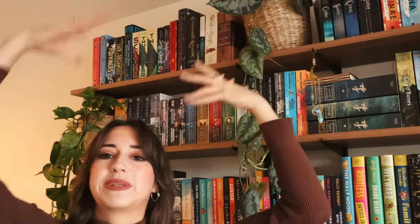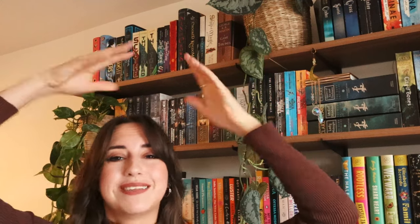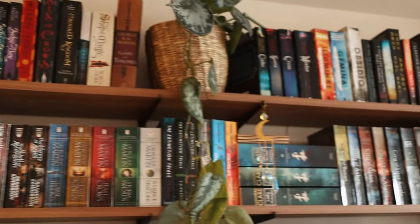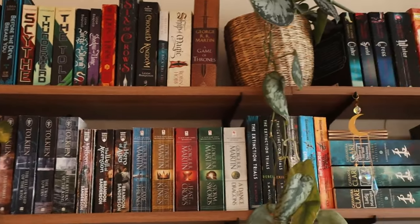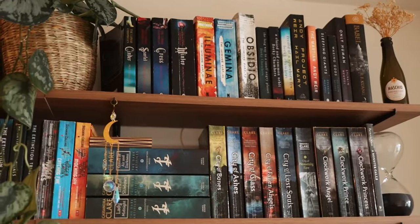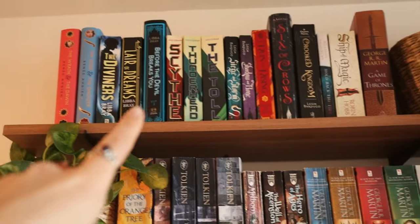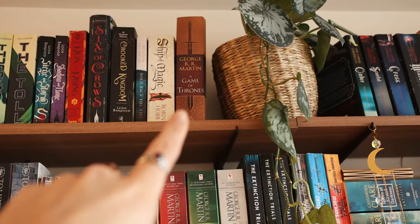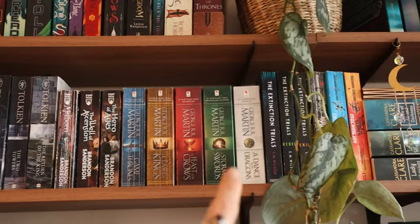So the top two shelves are all fantasy and sci-fi. Young adult fantasy and adult fantasy are combined because they didn't really fit on one shelf and some books are very tall. Up here I have some young adult series: The Wrath and the Dawn, the Viner series, the Scythe trilogy, the Shadow and Bone and Six of Crows series, plus some standalones. There's also an adult book, as well as Game of Thrones. Then I have more fantasy: The Lord of the Rings, The Priory of the Orange Tree, the Mistborn trilogy, and the entire A Song of Ice and Fire series.